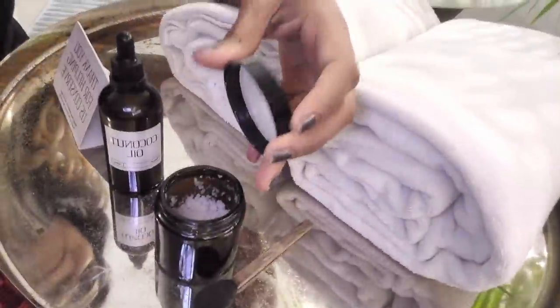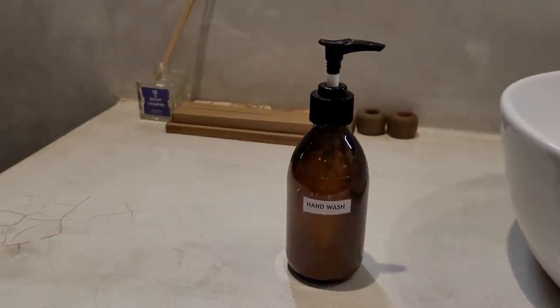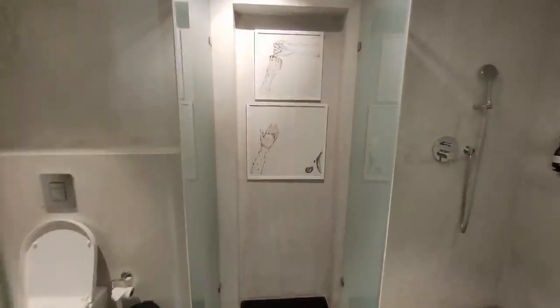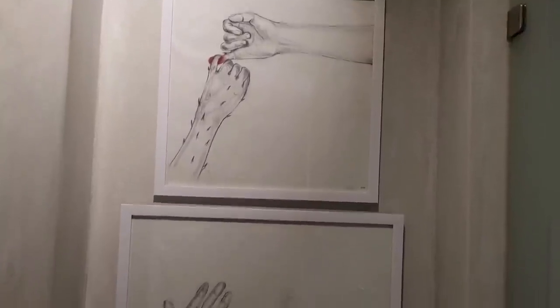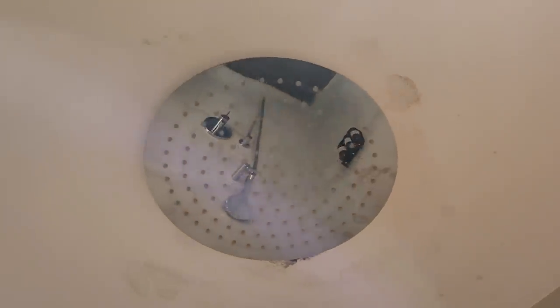There's some coconut oil, which is pretty much everywhere in Kerala, and some bath salts. This is the dresser — there's a washbasin, a mirror and bath amenities. The bathroom has a shower and the same paintings continue in there. And you'll notice it's a rain shower too.